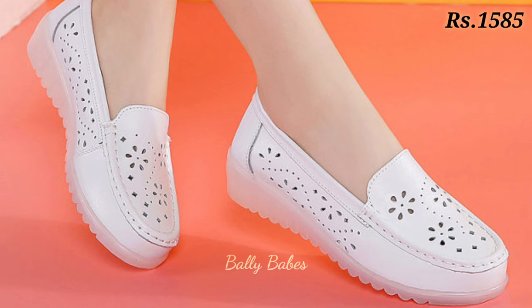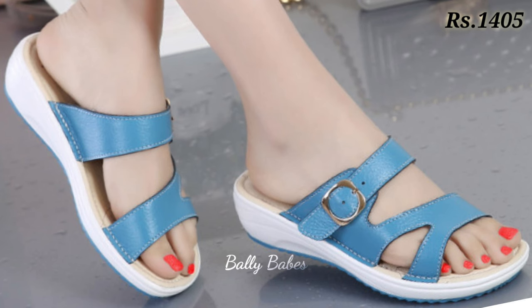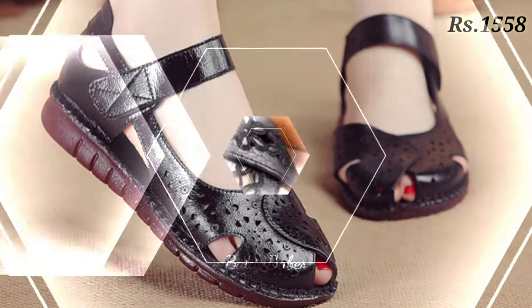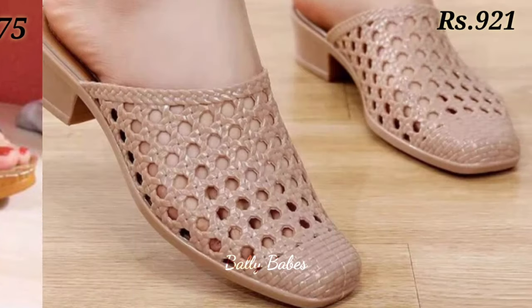Please watch this video till the end and share it with your family and friends so that they also get an idea about these latest and comfortable footwear designs. Let us know in the comment section which one is your favorite from this collection.